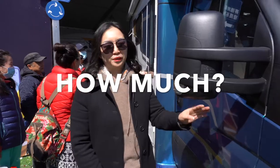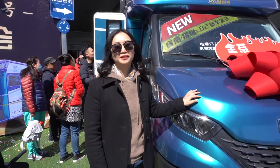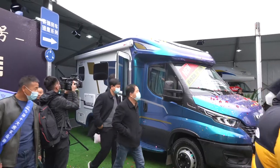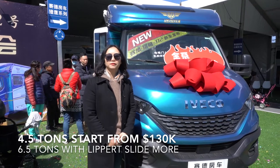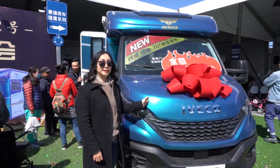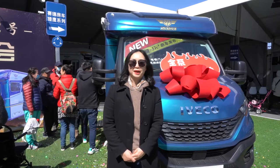If you're interested, how much would a 4.10 version motorhome like this cost in China? Because it's an imported new daily chassis, it will range from 100,000 US dollars to 150,000 US dollars. And for a higher version, that would be 6.5 tons and assist you with two lights and with more spacious space.